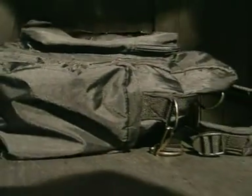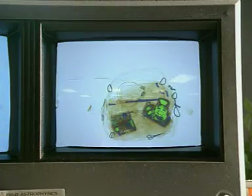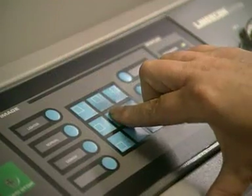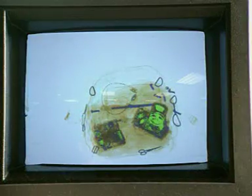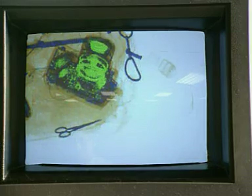At airports, a machine shines X-rays through your luggage. Although X-rays have enough energy to pass through most things, they can't penetrate dense materials like metal. An image of what's inside the baggage appears on a screen — headphones and scissors become obvious.